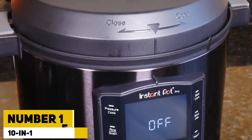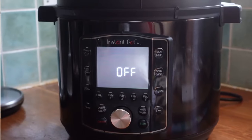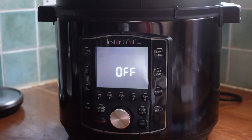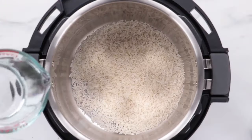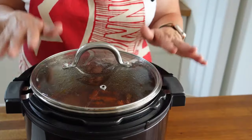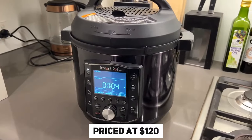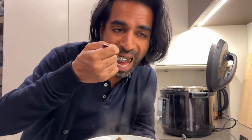Number 15: 10-in-1 Instant Pot Pro. The 10-in-1 Instant Pot Pro is a must-have kitchen gadget that can do it all — from pressure cooking to slow cooking, steaming, making rice and yogurt, sauteing, and even keeping food warm. This appliance simplifies meal prep. Priced at $120, it's a versatile and affordable solution to your dinner dilemmas.